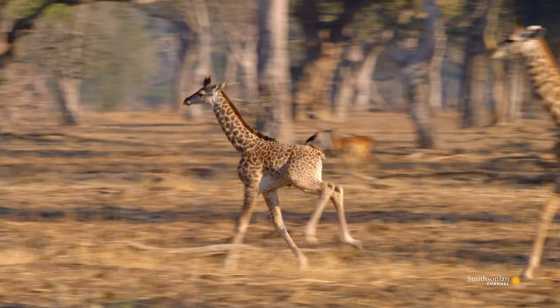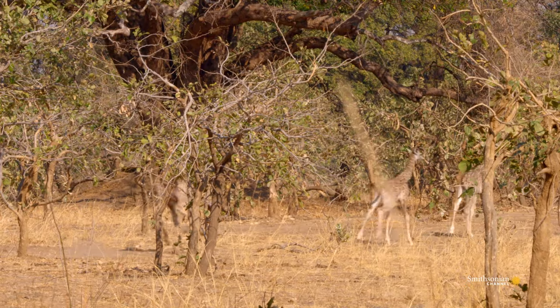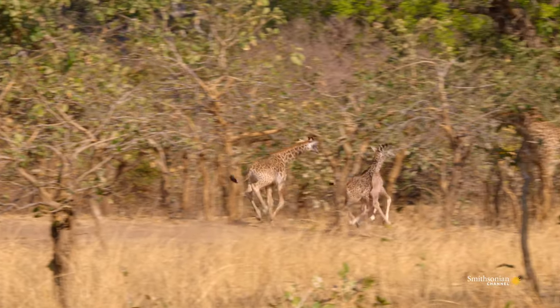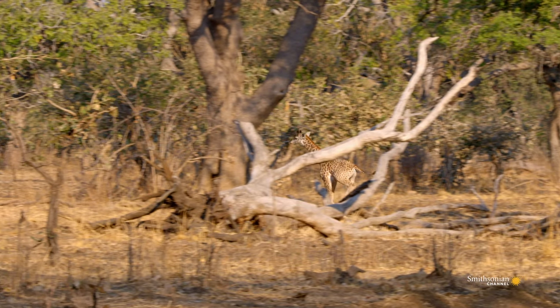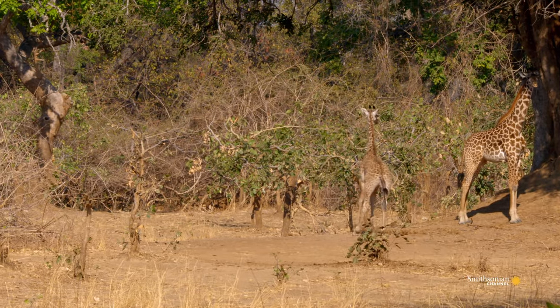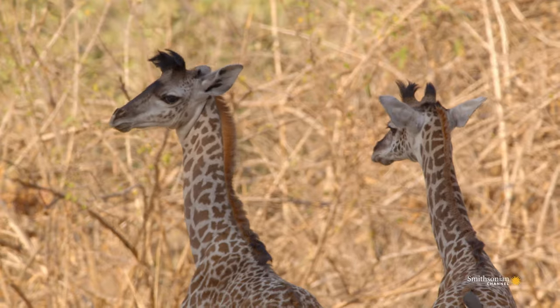Cool enough for a game of chase. Stretching those long leg muscles is good exercise. By the time they're fully grown adults, they'll be able to run at 35 miles an hour.